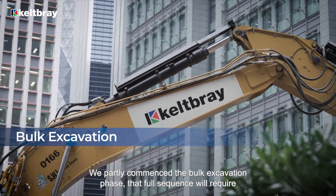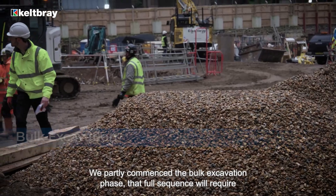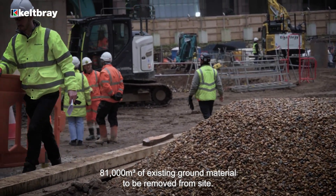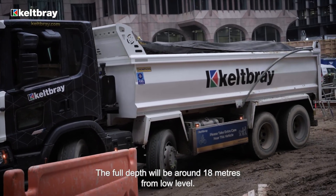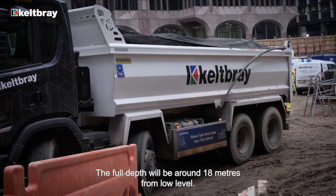We've partly commenced the bulk excavation phase. That full sequence will require 81,000 cubic meters of existing ground material to be removed from site, gradually reducing down the level. The full depth will be around 18 meters from road level.